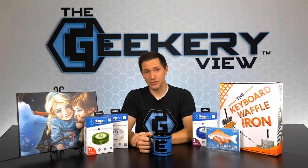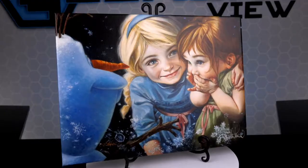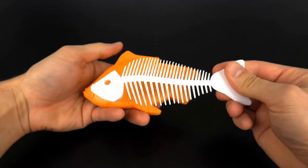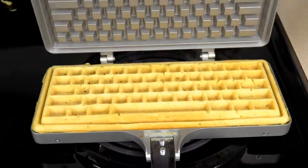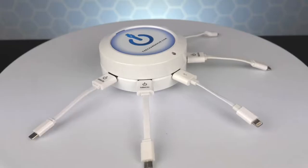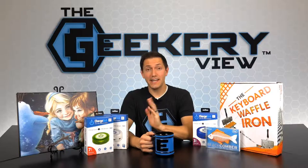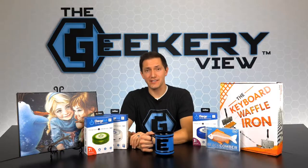On today's episode of The Geeker Review, we have some awesome products to review. Frozen artwork created by artist Heather Tyer from Wildstar Tempest. A Beachcomber from Fred that will help you comb through the fishiest of hairstyles. The Keyboard Waffle Iron that allows you to make computer keyboard-shaped waffles. And the Charge Hub from Limitless Innovations that allows you to charge multiple devices all in one spot. After the episode, all of these items will be up for grabs on our social media sites.